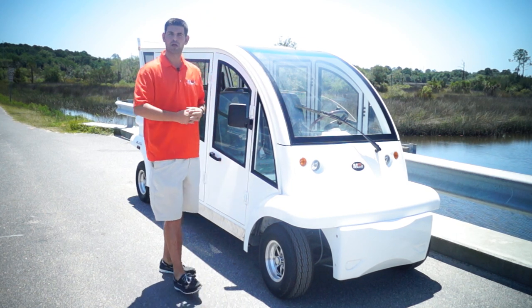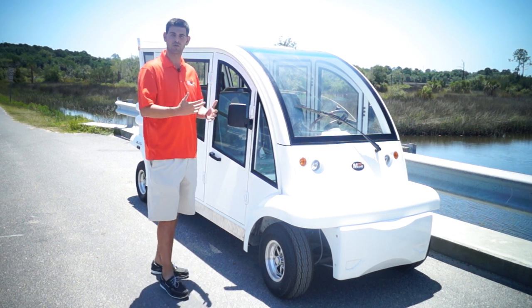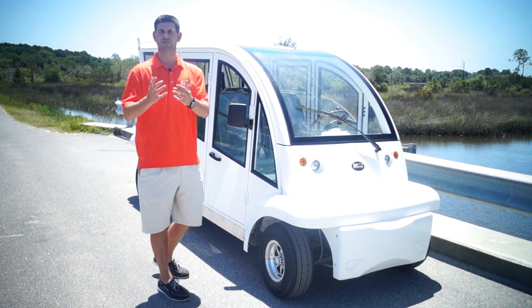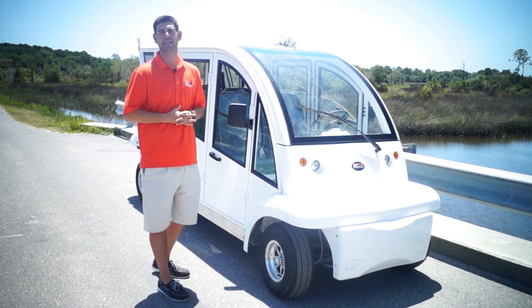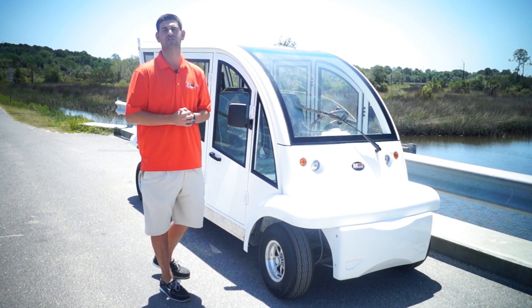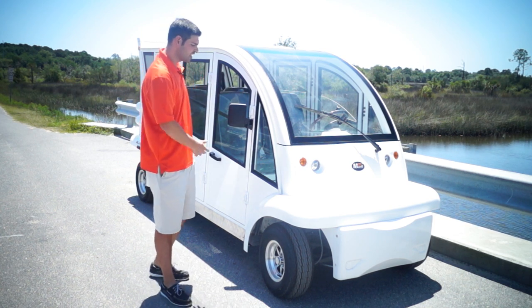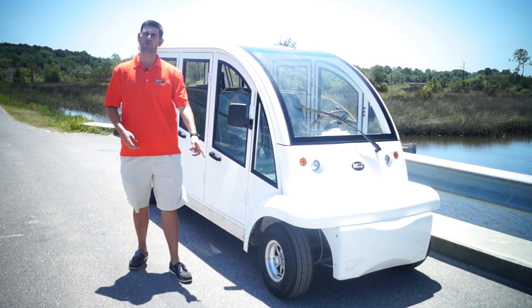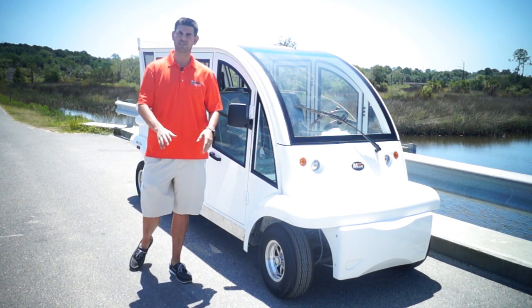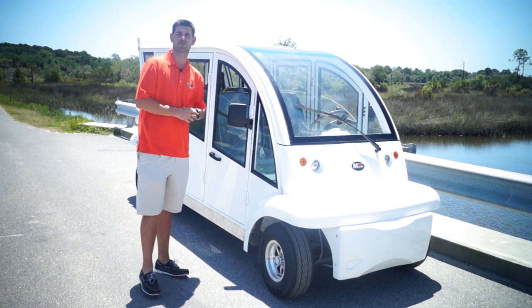There's a beautiful Moto Electric emblem on the vehicle. This one is in white — most of the six-passenger hard door models we get are in white. If you want a custom color, just ask your representative and we can make that happen, sometimes free of charge if you're willing to wait. You also have 10-inch aluminum wheels that won't rust, mounted on DOT tires since the vehicle is street legal.